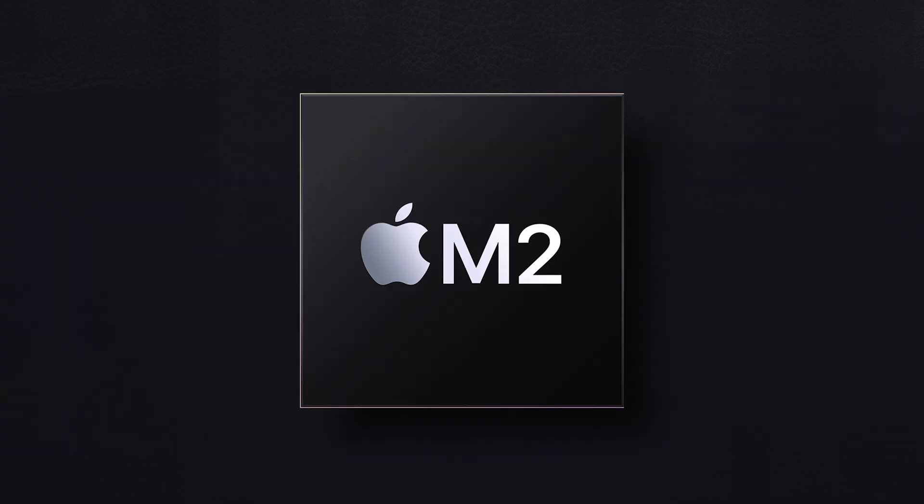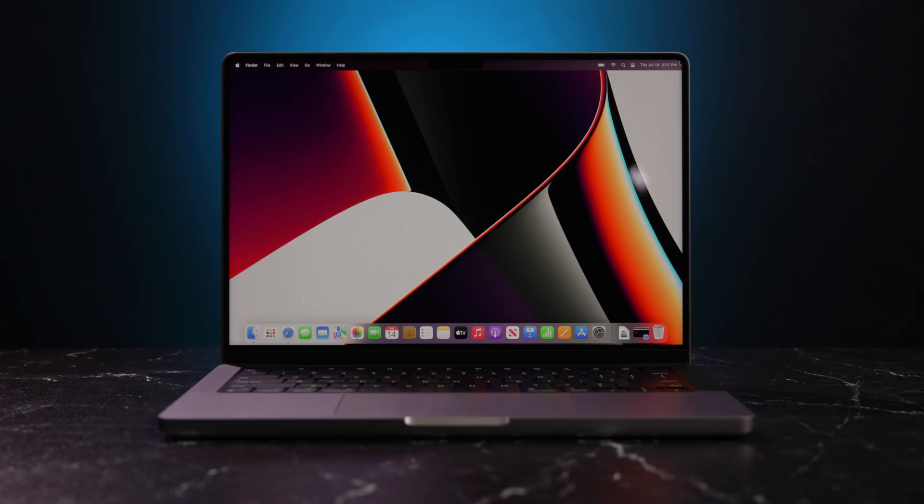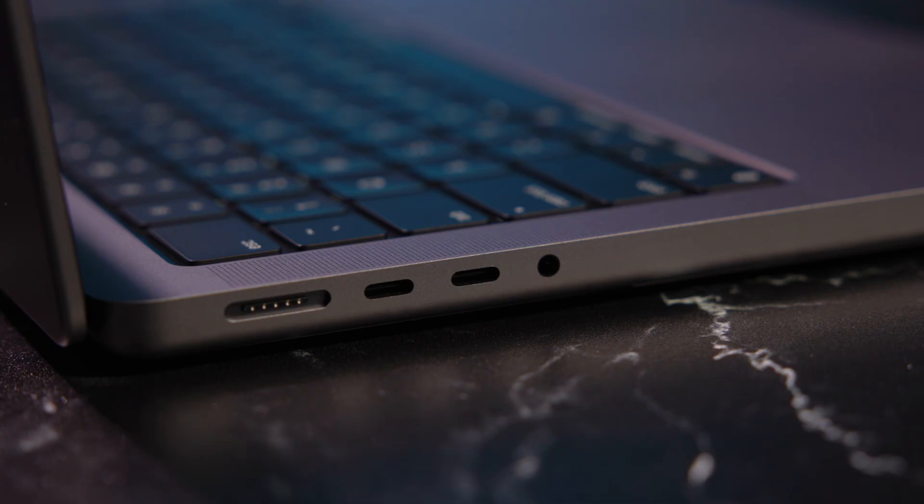A lot has changed in the MacBook line since the M1 debuted in 2020. While the new 13-inch MacBook Pro just launched with the M2 processor, the 14-inch and 16-inch models shown here have the most collective changes from the previous Intel models. If you're an existing MacBook Pro user who's been on the fence about upgrading, look at everything that's been improved here — from the processor to the screen, and most importantly to many people, the ports. The 14-inch and 16-inch MacBook Pros are unbelievable machines for professionals and creatives alike. Let us know if you've been thinking of upgrading or what your favorite new feature is in the comments below. I'm Doug with B&H, and I'll see you next time.